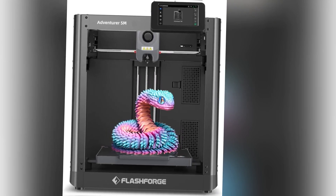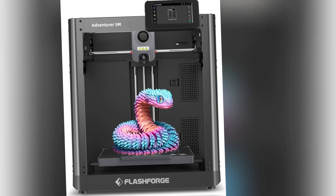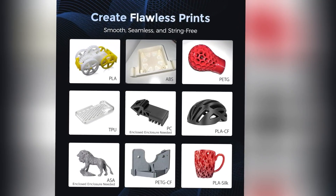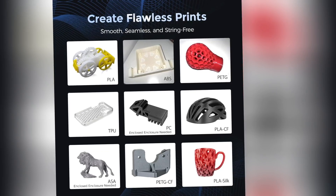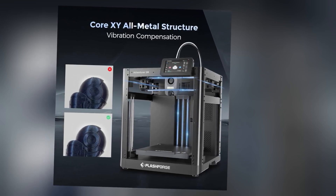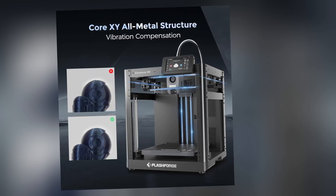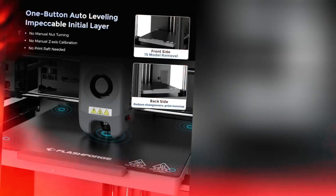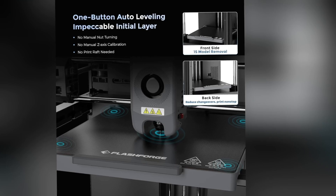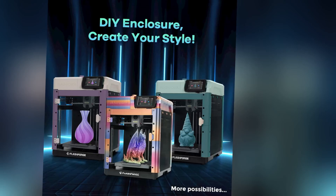Number 1: FlashForge Adventurer 5M. Topping our list as the best 3D printer for 2025 is the FlashForge Adventurer 5M, a versatile, user-friendly machine that excels for beginners and pros alike. Priced at approximately $399, it offers incredible value with a 220x220x290mm build volume, perfect for small-to-medium decor items like figurines, ornaments, or functional prototypes. Its CoreXY system delivers print speeds up to 600mm/s, rivaling high-end models, while the direct-drive extruder handles PLA, PETG, TPU, and ABS with ease. The auto-leveling system and quick-swap nozzle design make setup and maintenance a breeze.